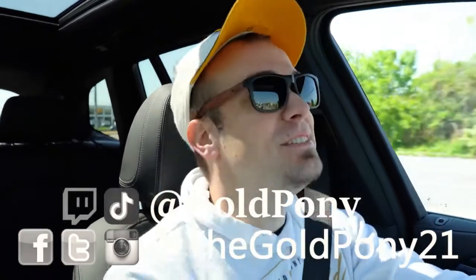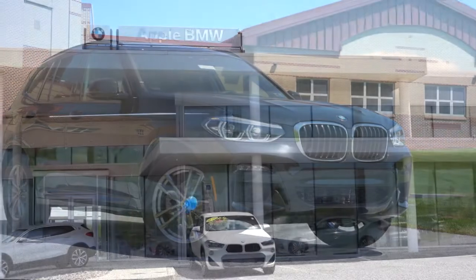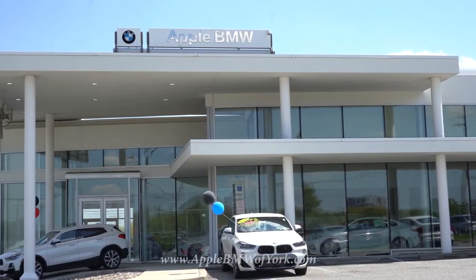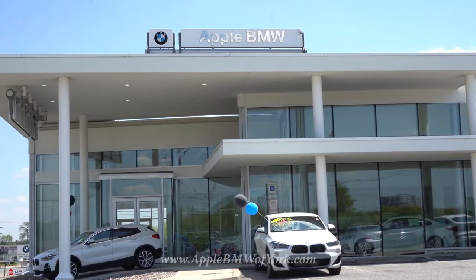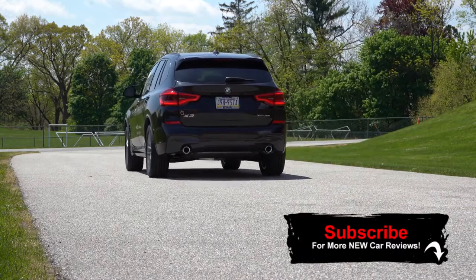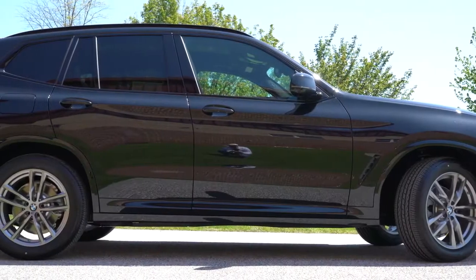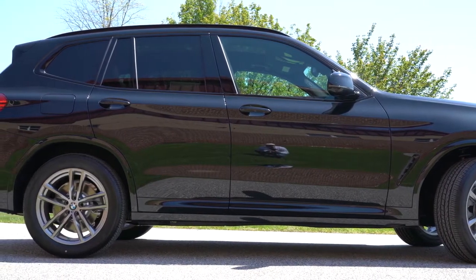Welcome back. I'm Gold Pony — I do new car, truck, and SUV reviews on YouTube. Today we're in the new 2020 BMW X3, courtesy of Apple BMW in York, PA. I recently reviewed the X3 M, which I absolutely loved — that's the performance division with well more than enough power — but today I wanted to drive the more affordable one that most people are going to be looking at purchasing: the standard X3, a very popular SUV by BMW.